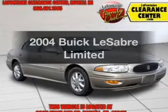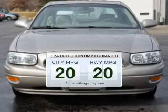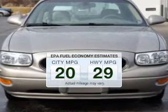Presenting the 2004 Buick LaSaber — this is the set of wheels you've been looking for. In the city or on the highway, you'll spend less time at the pump with this fuel-efficient vehicle.